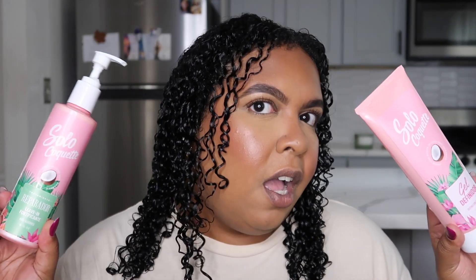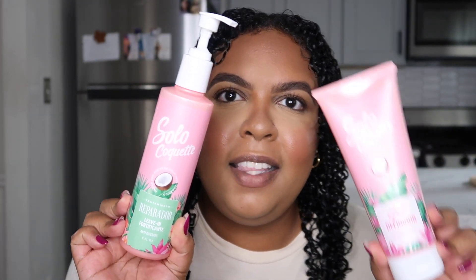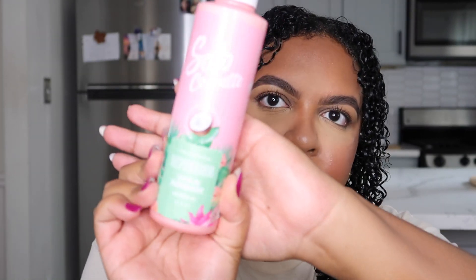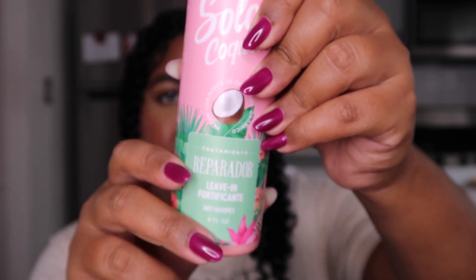I just wanted to put you guys on really quick — these are the styling products that I used today. This is from the brand Solo Coque, a Dominican brand. This is the leave-in for damaged hair — it is for curly hair. And I picked up the gel as well. If you guys want to know my thoughts on these, give me a thumbs up and comment. I have a whole bunch of Dominican products that I've been trying out. If you guys aren't following me on TikTok, you're slacking, because that is where I've been really active and putting you guys on to hair products that I really like.